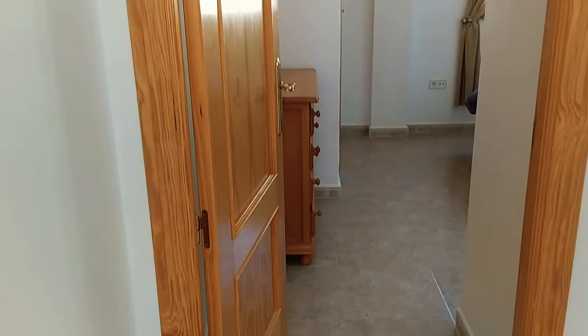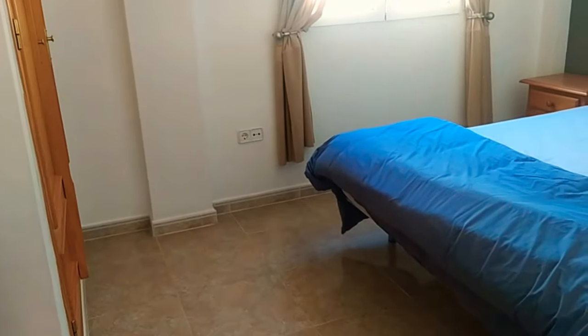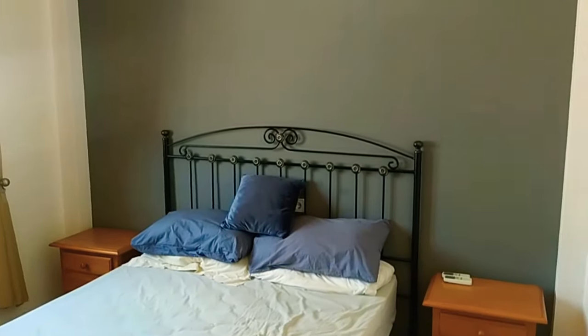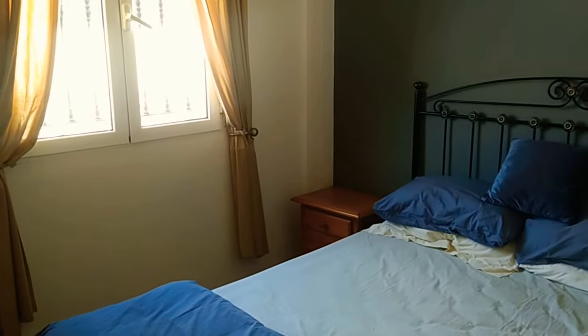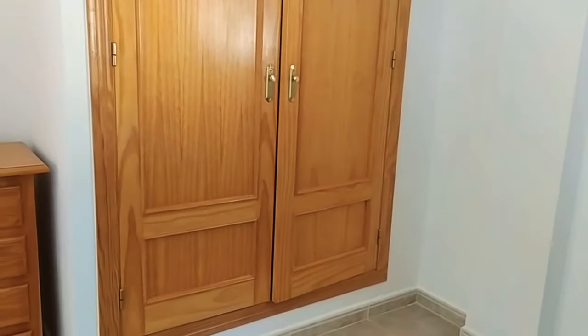Main guest bedroom up to the right here. There's an air-con unit just up above to the right — a bit difficult to bring onto the film — and again a whole bank of fitted wardrobes in here.